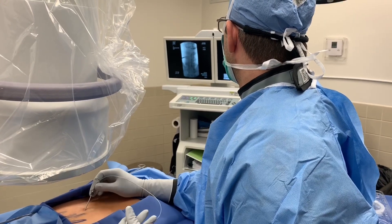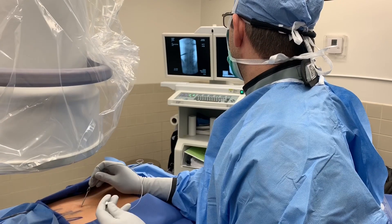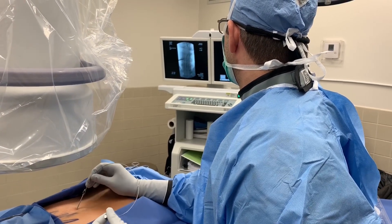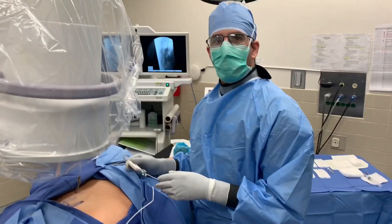That artifact there is from her pacemaker. We're hitting a little bit of scar tissue here, as you can tell. We've got to break through that. Let's see where we're at with that.